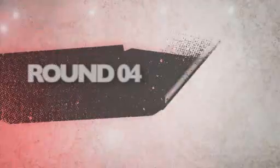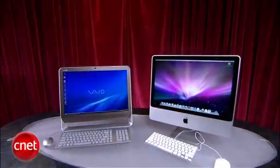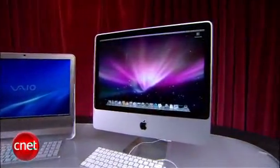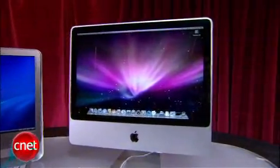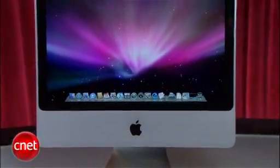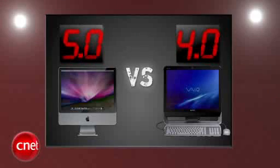These machines will be used a whole lot, so energy efficiency matters. Next round is green. Both machines are Energy Star compliant, and although the VAIO costs less than two bucks a month to use — just under $20 for the year — it just isn't as efficient as the iMac. Apple's 20-inch iMac is the greenest all-in-one desktop on the market, costing less than $13 per year, and it's the most efficient computer we've tested to date. The iMac scores its third perfect round with a five and the VAIO is still respectable with a four.